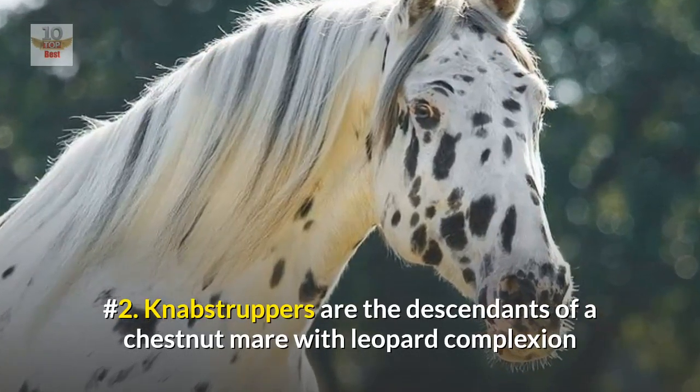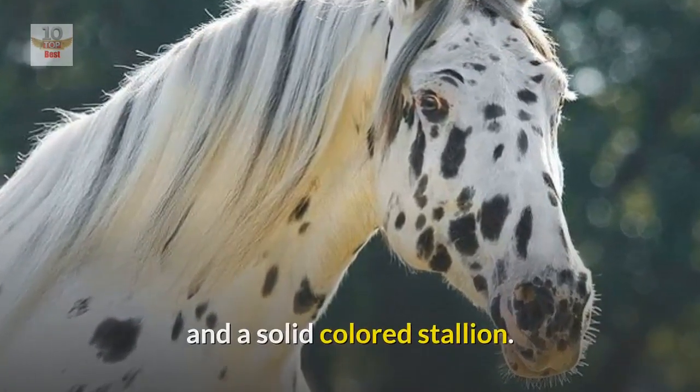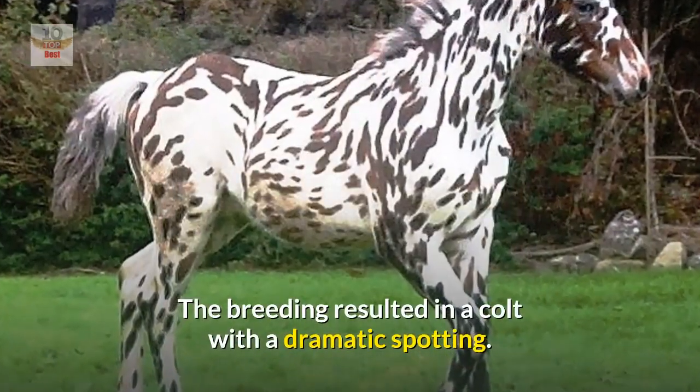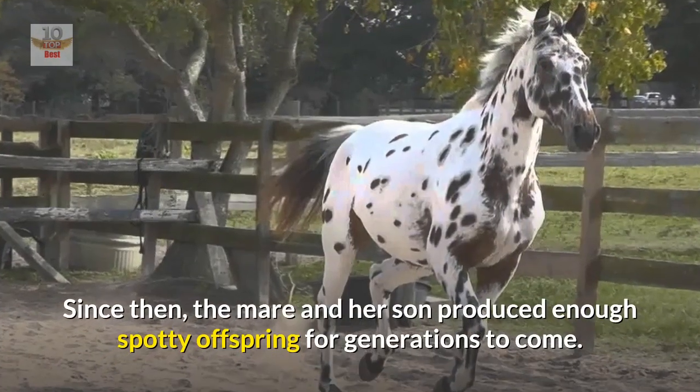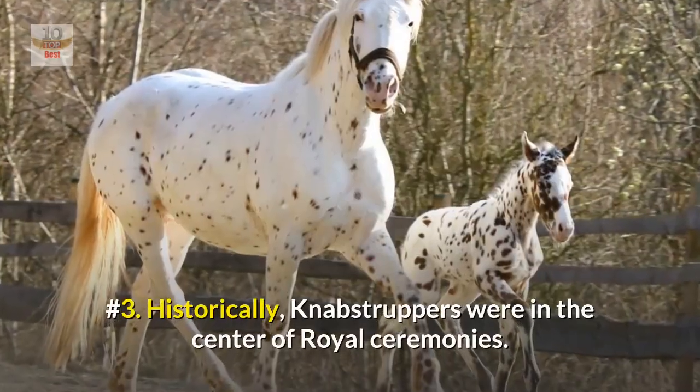Number two: Knabstruppers are the descendants of a chestnut mare with leopard complexion and a solid-colored stallion. The breeding resulted in a colt with dramatic spotting. Since then, the mare and her son produced enough spotty offspring for generations to come.